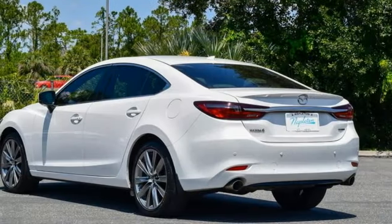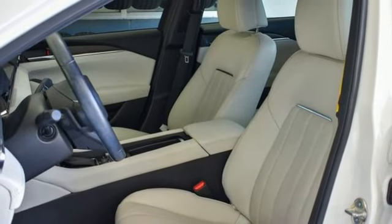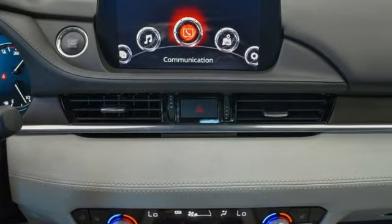heated steering wheel, intercooled turbo inline four-cylinder engine, express open and closed sliding and tilting sunroof, gas pressurized shocks and automatic transmission.